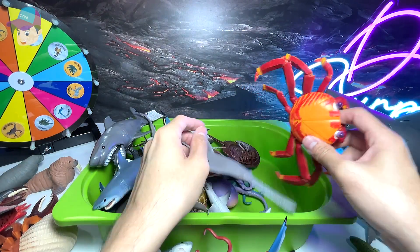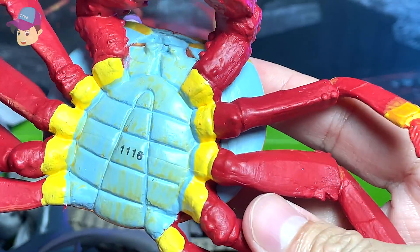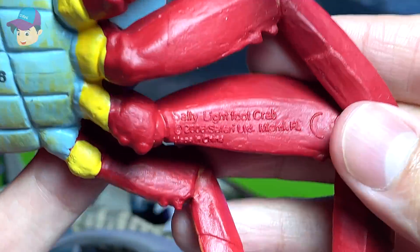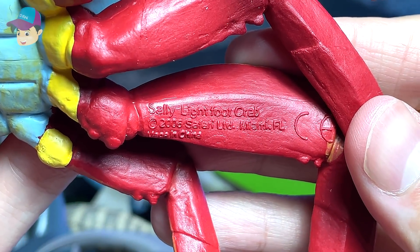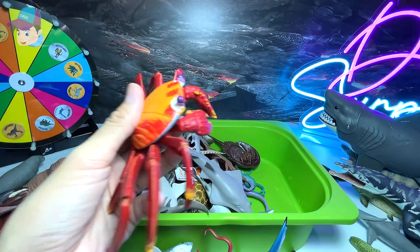A beautiful red-colored crab — let's see the name. It has a very, very interesting name which is known as Sally Lightfoot Crab. I think Sally is just the name of this figure.